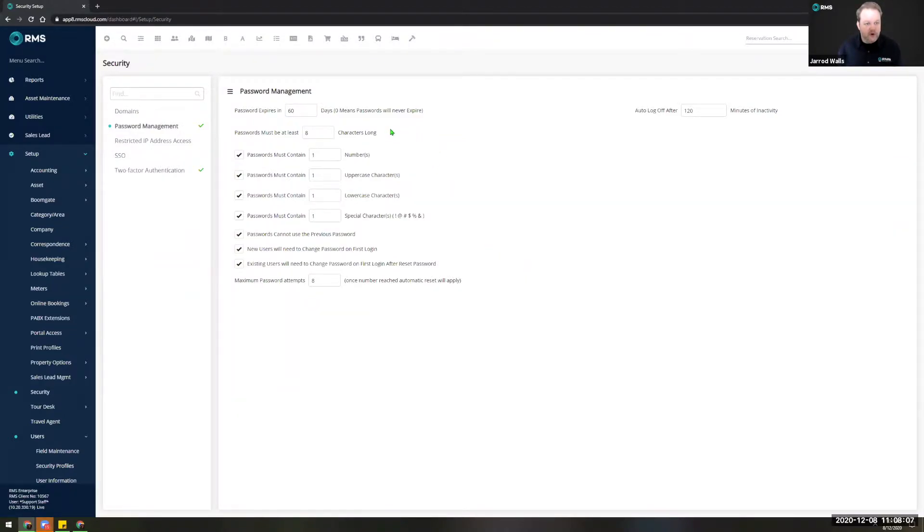We can set the number of days that a password can be valid, meaning that after this number of days the user will be required to select a new password. You can set the minimum number of characters, whether or not it contains a number, uppercase and lowercase characters, and even a special character such as a symbol. You can also disable the ability to reuse previous passwords and ask new users to create a new password on first login and after a password reset.